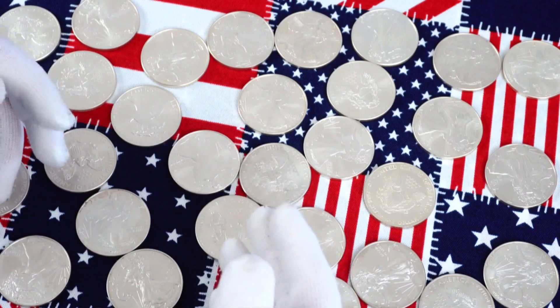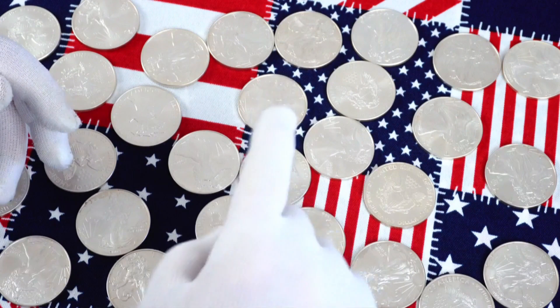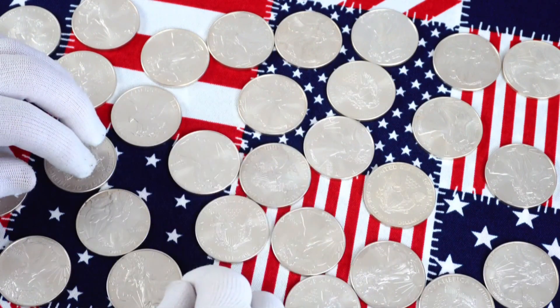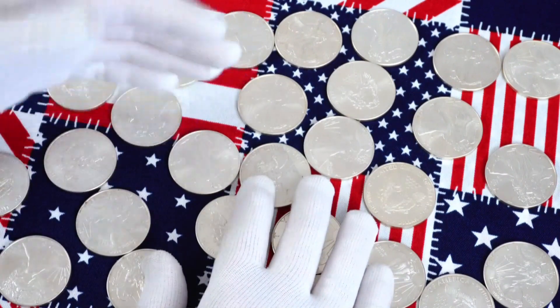I make no bones about being a spendthrift, and buying cull coins is one way I stretch my stacking budget to get more silver. So keep on stacking, and I'll see you in the next video.